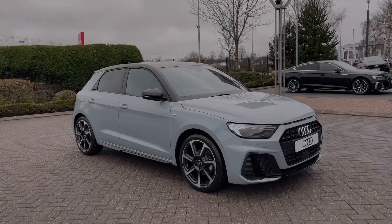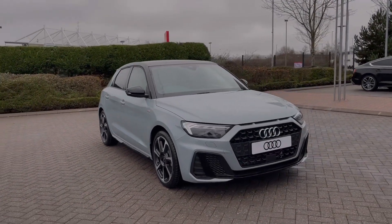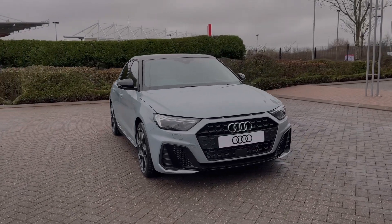Hello, my name is Ben from Stoke Audi, and today I'm going to be talking to you around this brand new Audi vehicle. This is an Audi A1 Black Edition Sportback with the 30 TFSI engine, finished in the upgraded Arrow Grey paint finish.